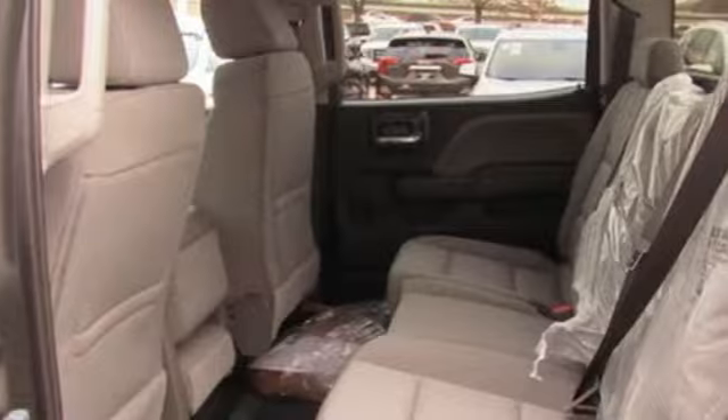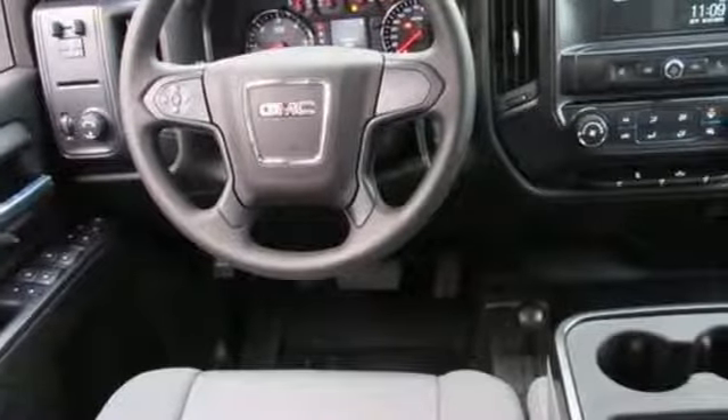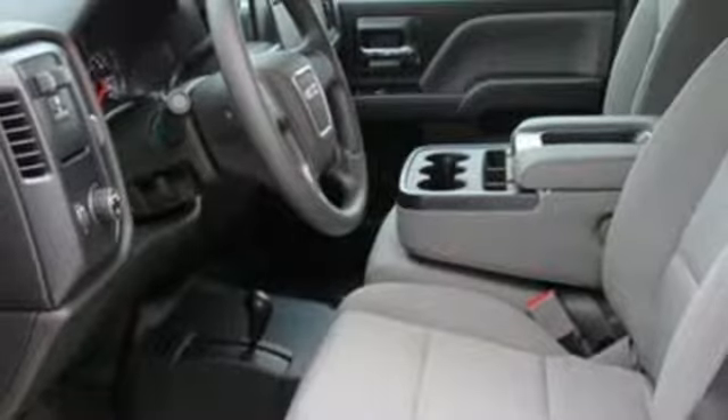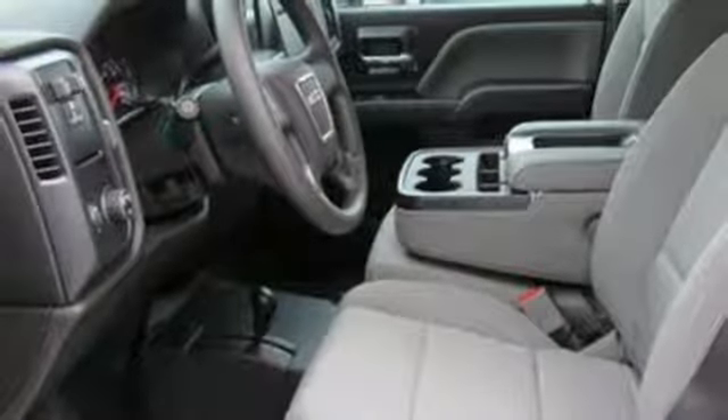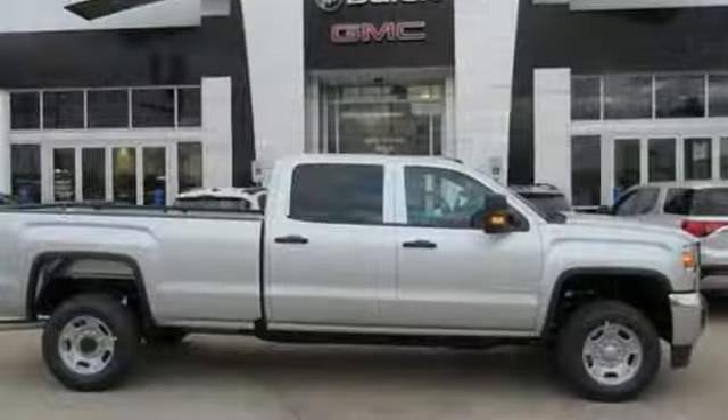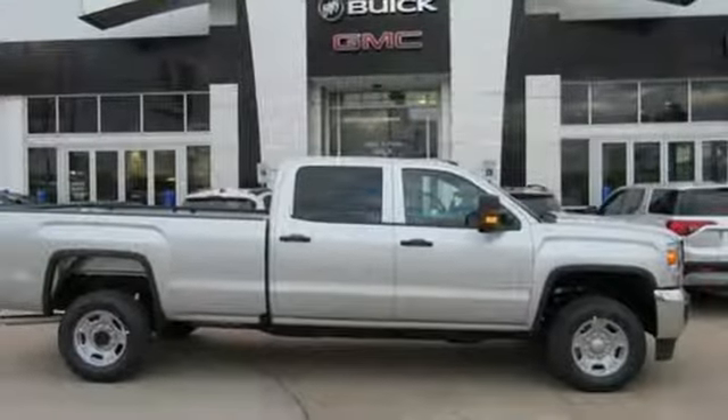And with features like these, every drive's a pleasure: streaming audio, power heated mirrors, air conditioning, auto dimming rear view mirror, Wi-Fi hotspot, manual tilting steering column, automatic transmission, trailer brake controller, gas pressurized shocks, and V8 engine. There's even more to see in person.